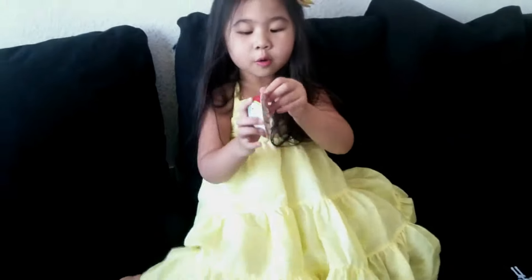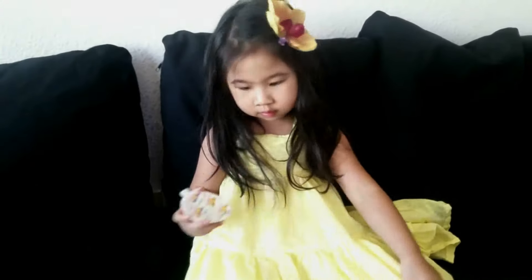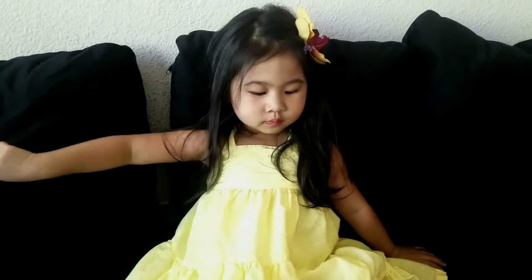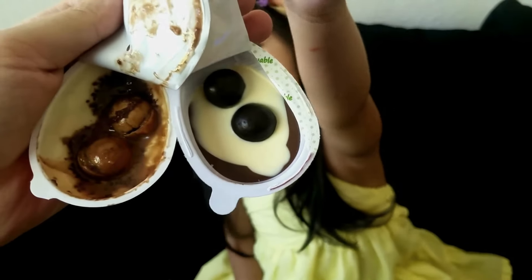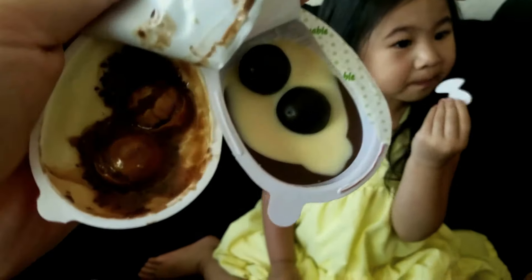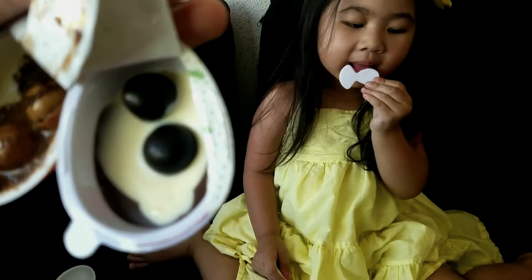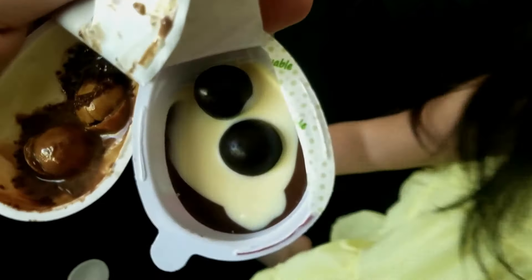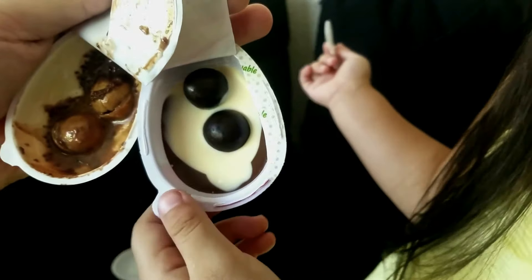Are you ready to open? Yeah. Let's see what candy that one is. Where's your spoon? Right here. Okay. Are you ready to eat your candy? Yeah. So I opened her candy. To the left is the Kinder Joy, but as you can tell, it's all melted. And then to the right is the other knock-off, off-brand Kinder Joy. Looks similar, but I don't know what that is.